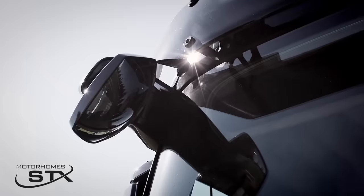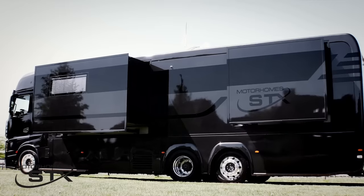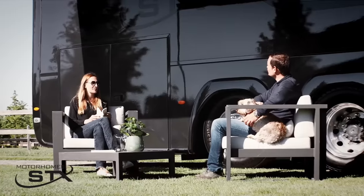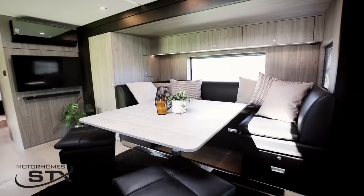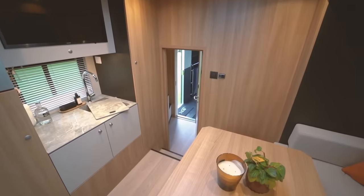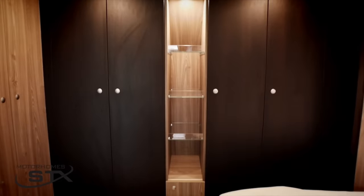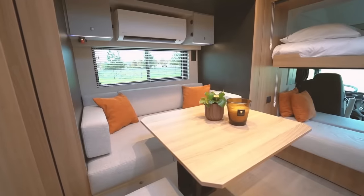STX 3 Pop-Outs Motorhome. STX Motorhome specializes in custom builds for a variety of professions, including cycling and motorsports. They can build single or multiple fully customized motorhomes to suit your needs. With its striking design and linear look, the STX 3 Pop-Outs Motorhome features no less than three pop-outs, yielding a very generous and stunning interior space. The bedroom and living area convey a superior level of luxury, while high-end finishes add a touch of class.